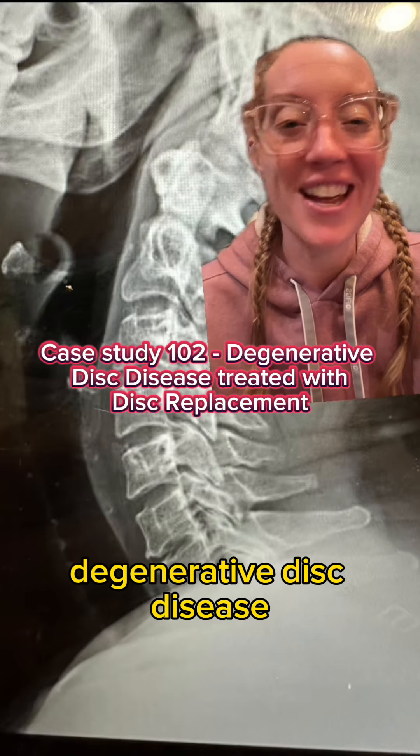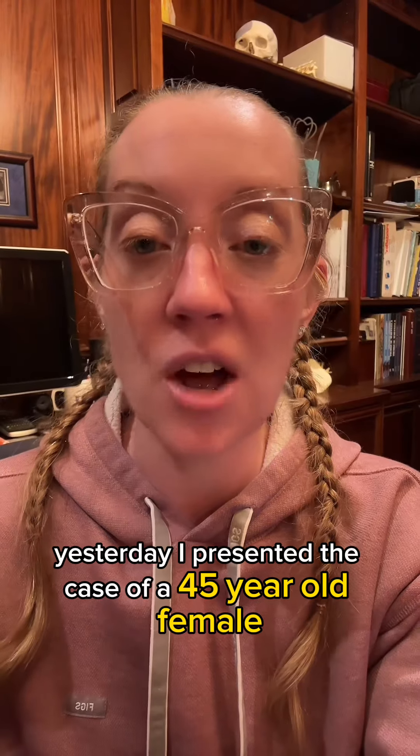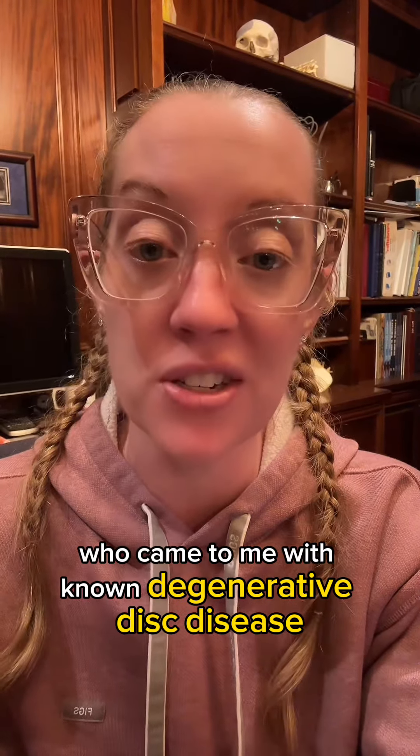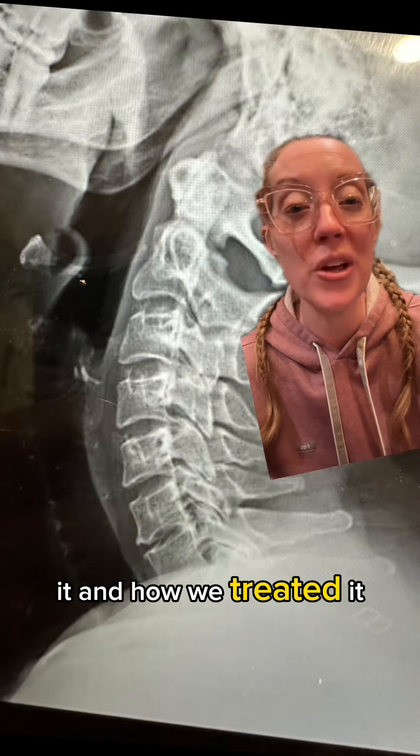Degenerative disc disease — is it really a disease? Yesterday I presented the case of a 45-year-old female who came to me with known degenerative disc disease. I'm going to talk about how we diagnosed it and how we treated it.